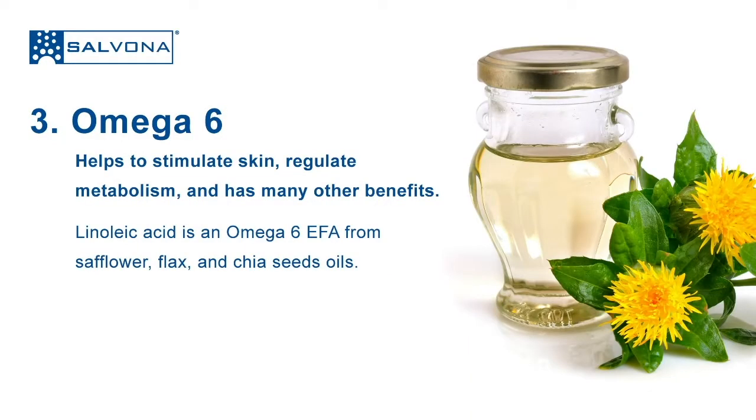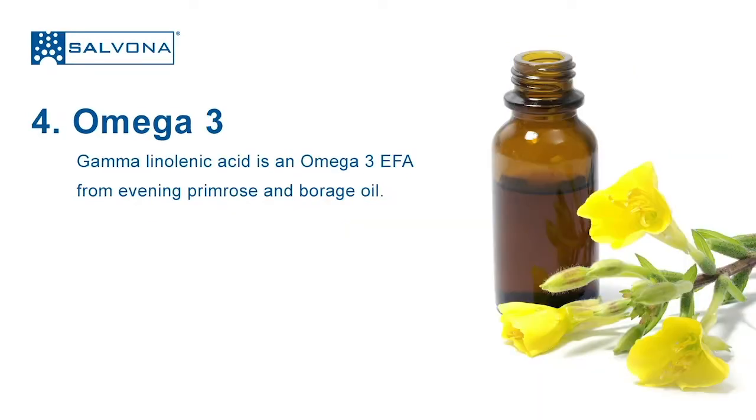Three: omega-6 linoleic acid from safflower, flax, and chia seed oils. Linoleic acid is an omega-6 essential fatty acid. It helps to stimulate skin, regulate metabolism, and has many other benefits.